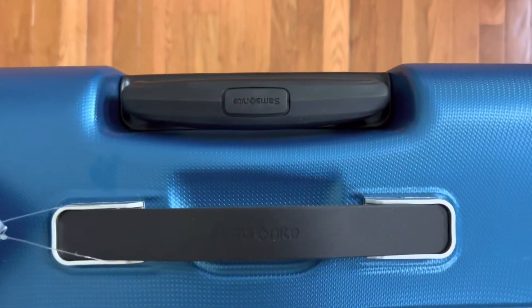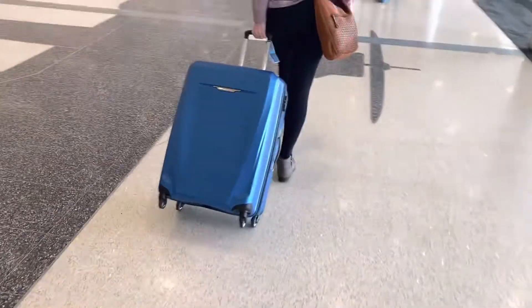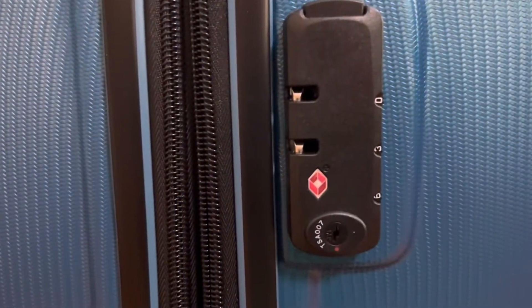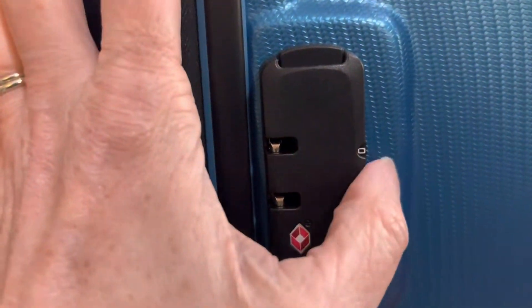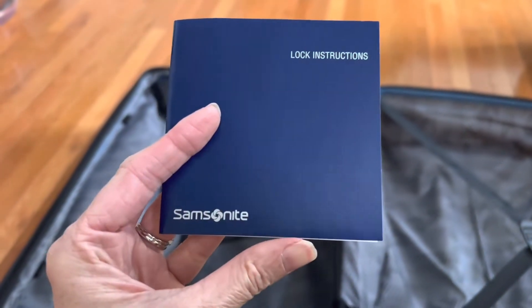It features a scratch resistant 100% polycarbonate hard shell and for anti-theft purposes it also features the easy to use side mounted anti-theft locks and comes with lock instructions.